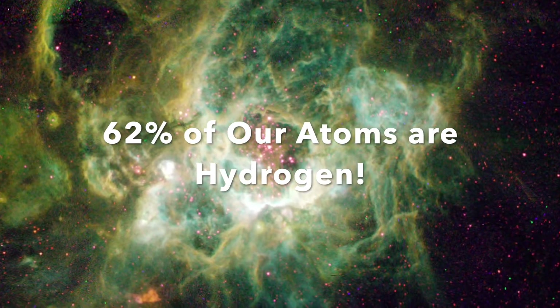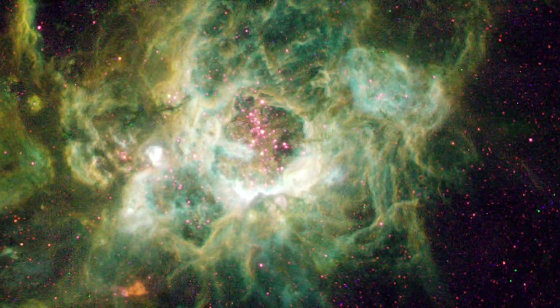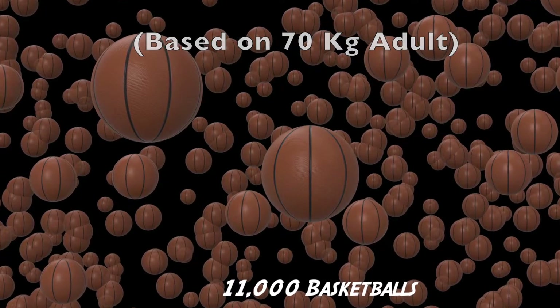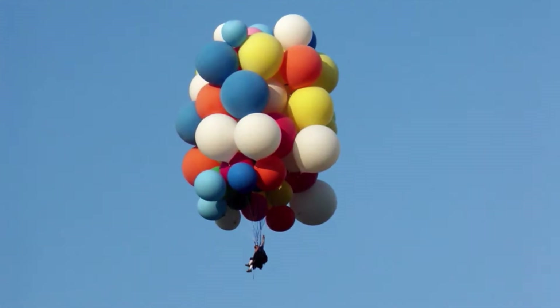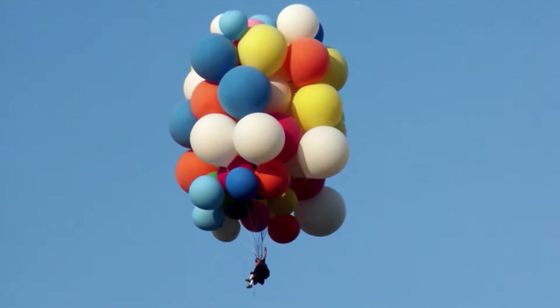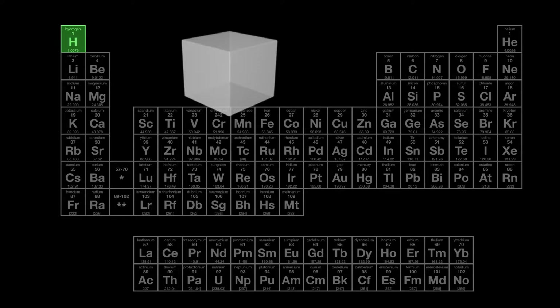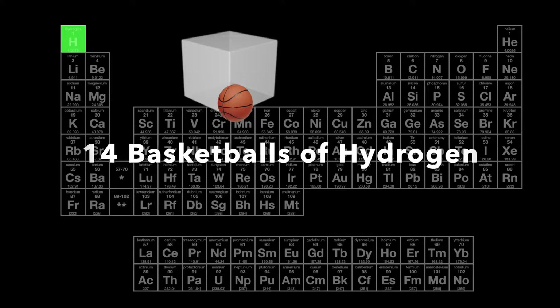I was amazed to calculate that a human's 7 kilograms of hydrogen, when converted to a gas, would fill 11,000 basketballs and would even be sufficient to lift that human into the air. If chilled to a liquid, the very low density of hydrogen means it would still occupy a relatively large volume.